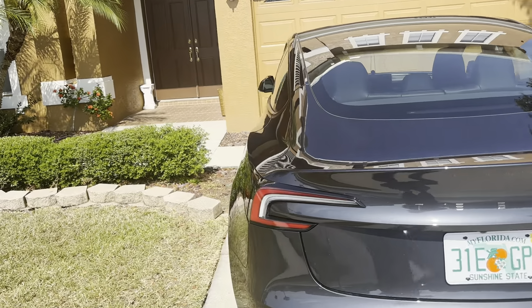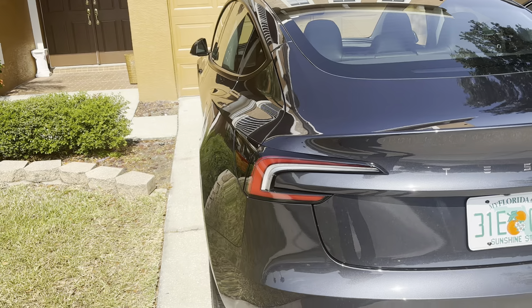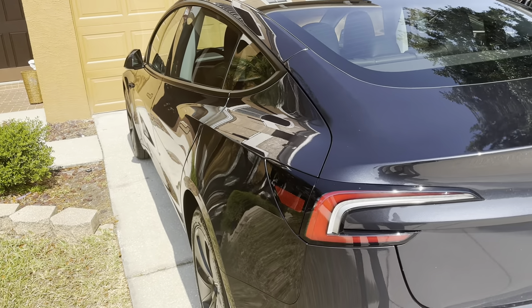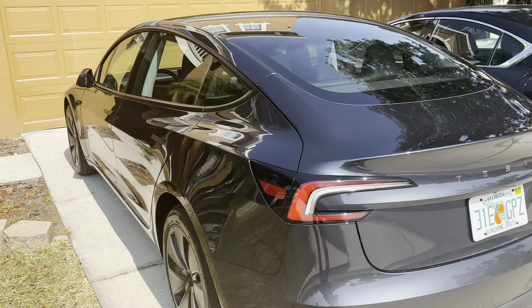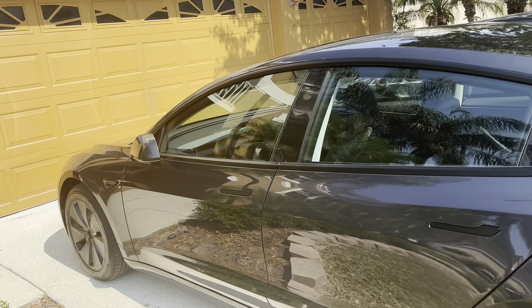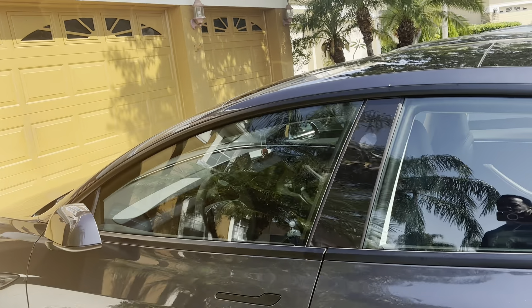You look at the outside, you look at the new tail lights - this is the 2024 Tesla Model 3. A lot of people call this the Highland. It doesn't have the dual motors, but this is the basic one. As you look at the seats and everything else, let's take a look inside.